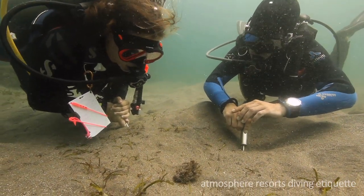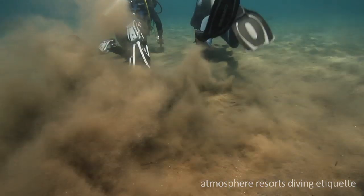Watching a critter from up close is fun, but when you swim away, make sure you don't create a sandstorm.